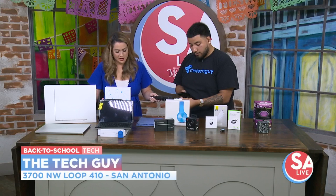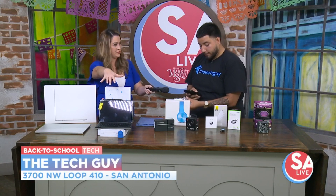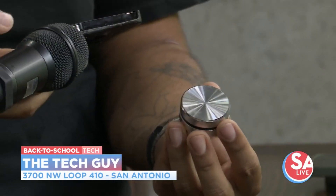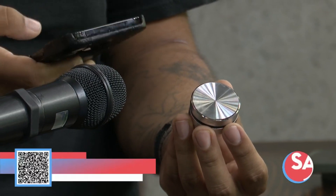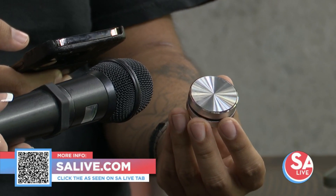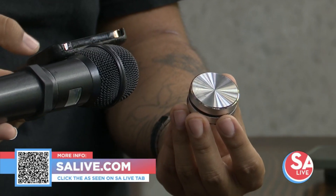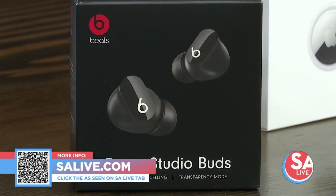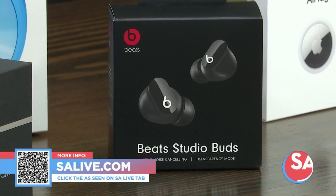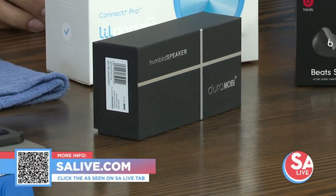Remember the deal on the tablets — $125 for this right here? Yes, $125 available on the website. We just launched our back-to-school tech. And where are you located? We're located off I-10, at 3730 Northwest Loop 410. You can get all your latest cutting-edge tech. For more information on the Tech Guy, scan the QR code on your screen or head to salive.com and click on the SA Live tab.